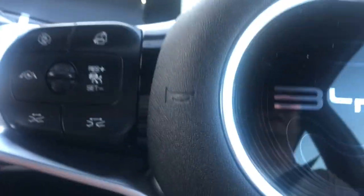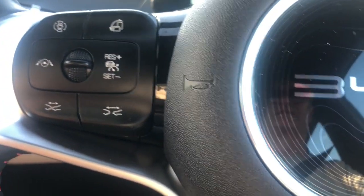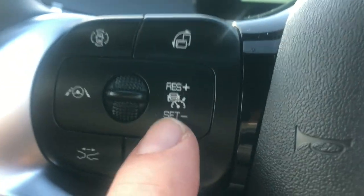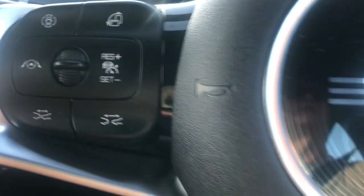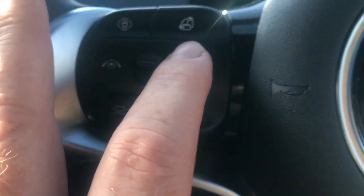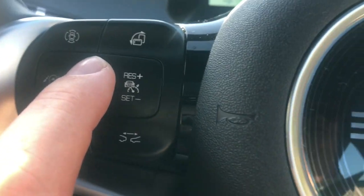Someone asked about using the lane departure and autonomous cruise control settings, so I'm going to demonstrate it now on the freeway. First, we press the set button and it says ACC is on, then we set the speed.